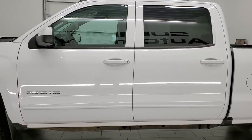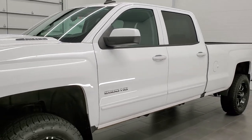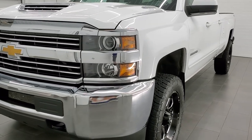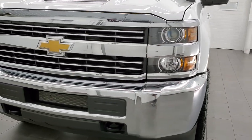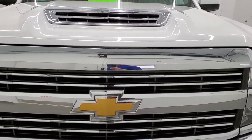This truck has been fully safetied and inspected by our service shop per the state of Wisconsin inspection process. It has a fresh oil and filter change. All the fluids have been checked and topped off and this truck is 100% ready to go. Summit White is the color.